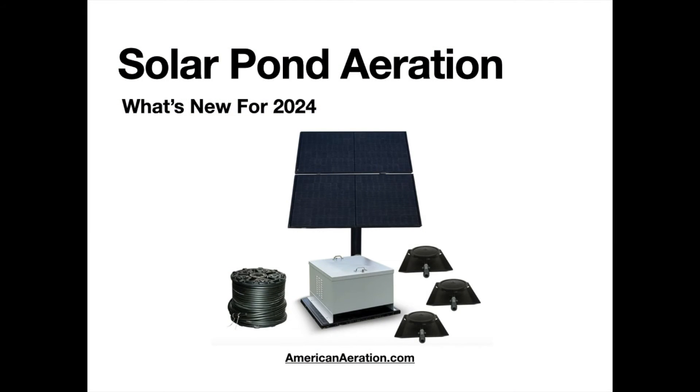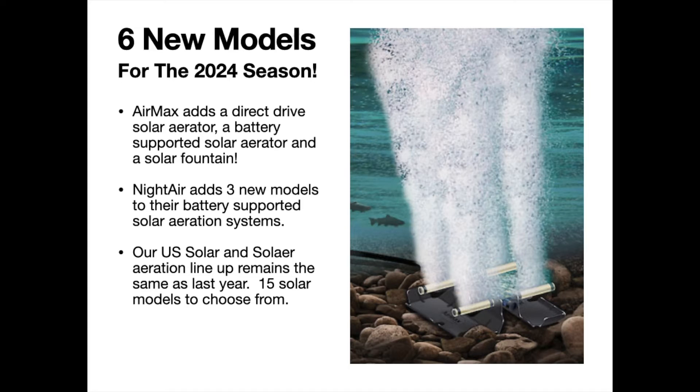Hi everyone, Mark here from AmericanAeration.com. In this video I want to go over some of the new solar pond aeration options we have available for 2024. We've added six new units to the lineup, and some of these are very exciting. Stay till the very end because I'll go over key tips for setting up a solar aerator and ways you can save thousands of dollars in a remote power situation.